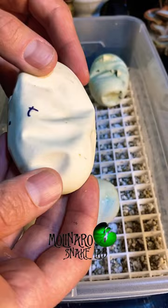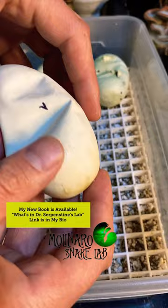However, I could feel the snake responding to my touch through the eggshell, so I'm very confident that they are alive in there. They probably just need some more time to finish absorbing their yolk.